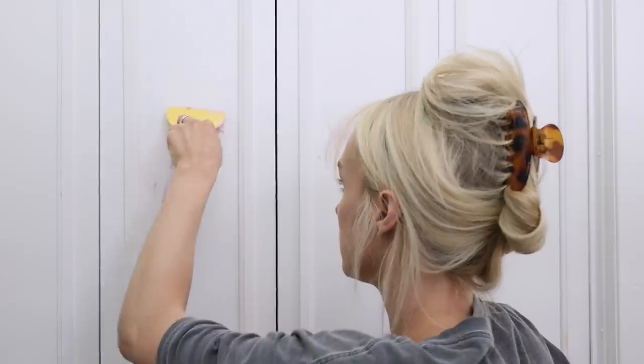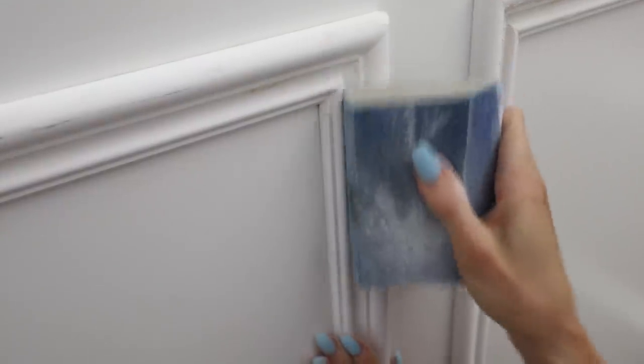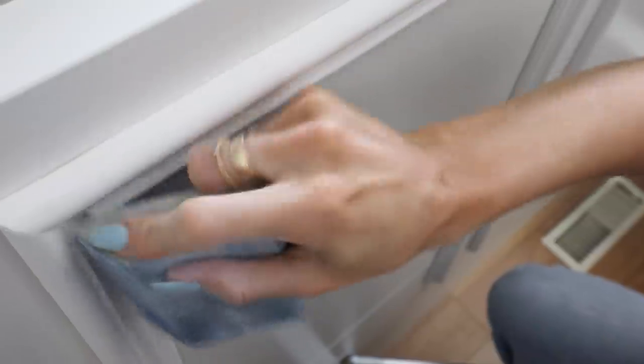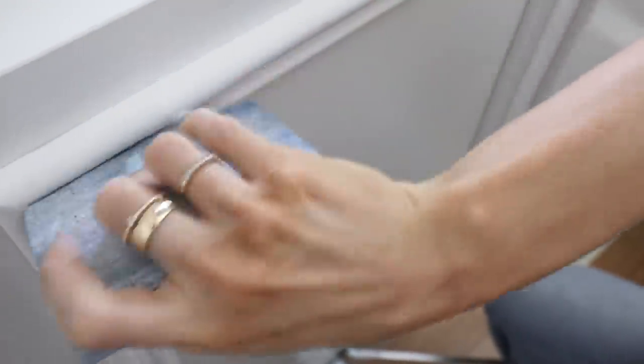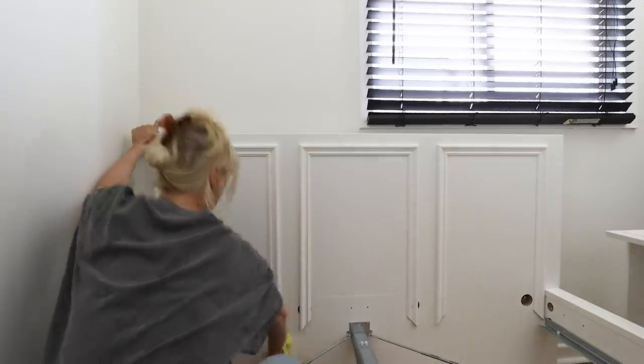Once all the filler dries, I recommend going in with a sanding sponge. Sanding sponges are great because they resist damage — since we're working with a lot of nice edges here, I don't want to accidentally sand those down. They come in block form or with a nice 45-degree angle edge. Then I'm just giving it a wipe clean to get it ready for primer paint.